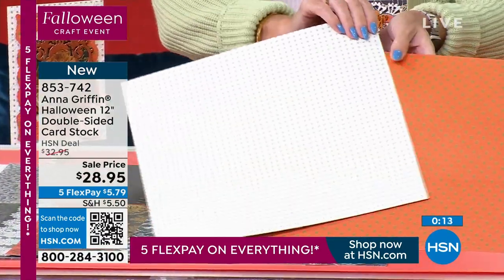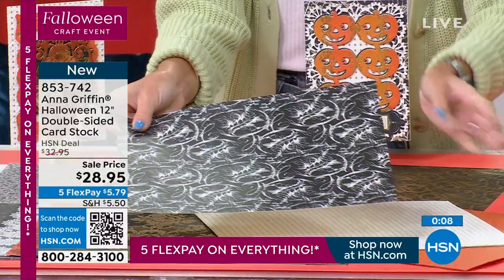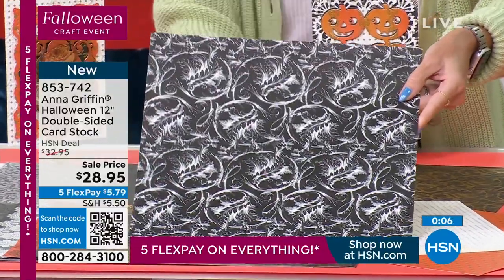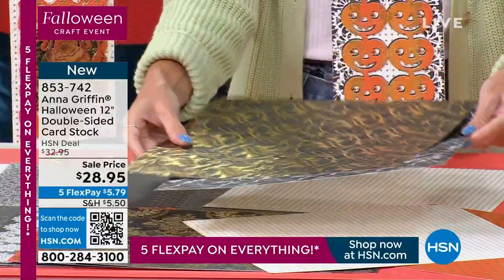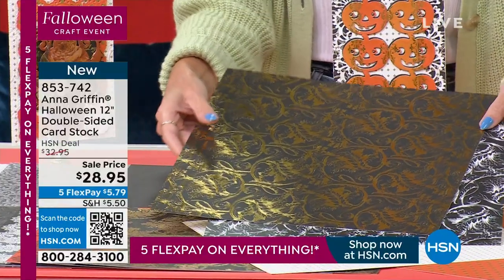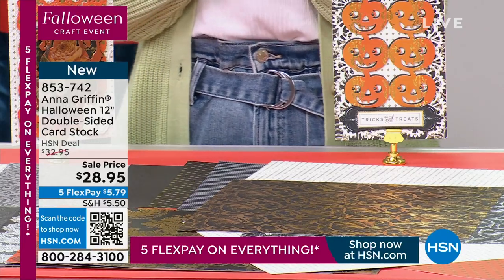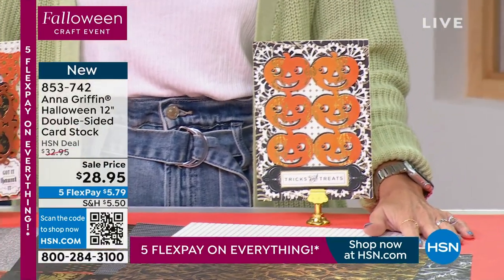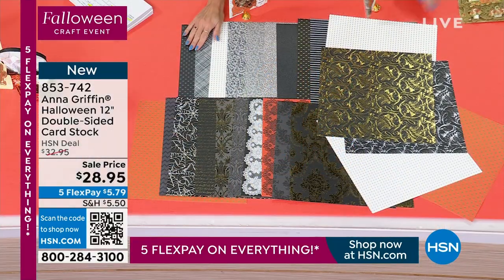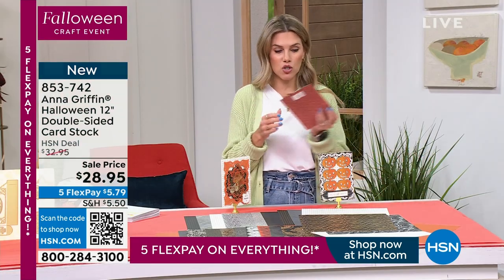You saw Anna showing some of those larger projects — it's nice having the combination of matte designs and foil. So many things to play with, so little time. 853-742 is your item number. Add the double-sided 12x12 Halloween cardstock set to your order for $5.79. And don't forget — $7.50 flat rate to ship all of your crafts today.